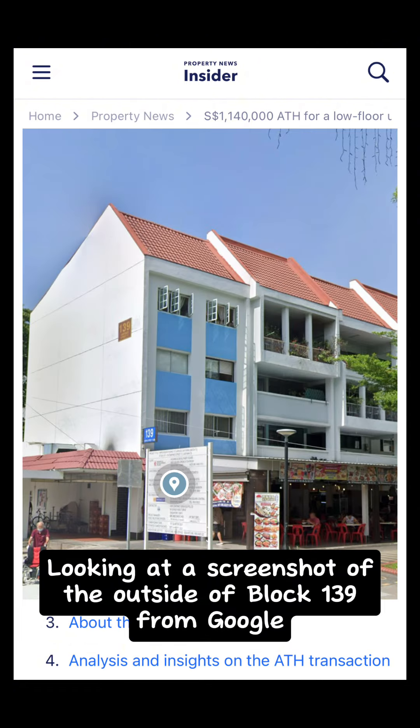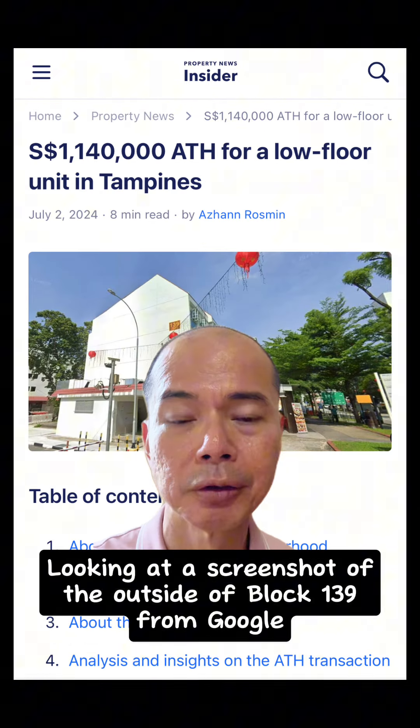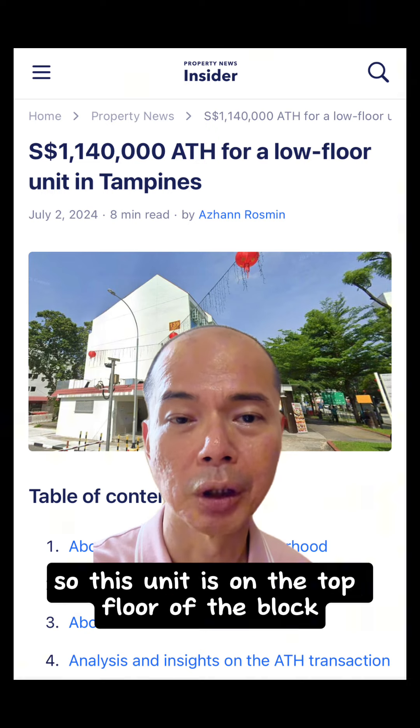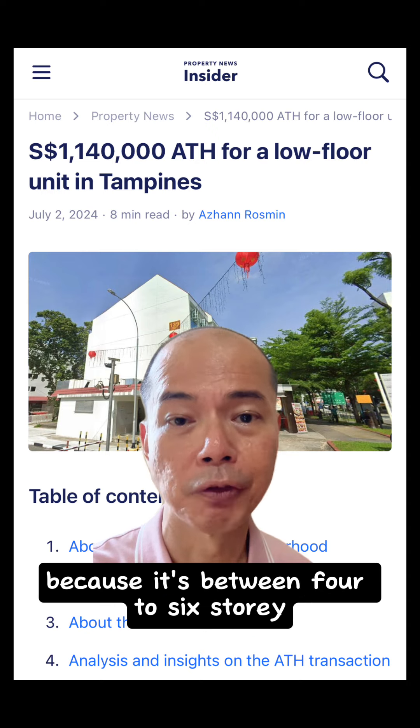Looking at the screenshot of the outside of Block 139 from Google, it's a 4-storey building, so this unit is on the top floor of the block because it's between the 4th to 6th storey.